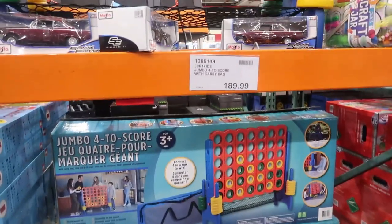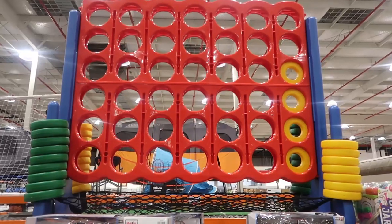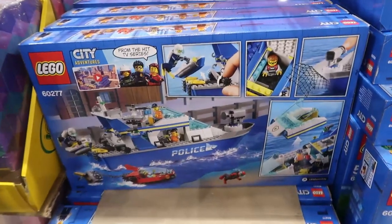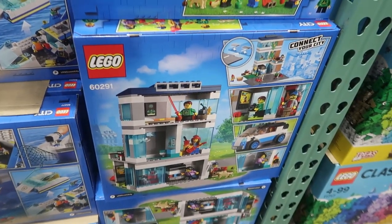Then I was really keen to look at this outdoor game — sort of looks like a big Connect Four. Also these Lego blocks nearby. They weren't on special, but Lego City sets were $44.99 for those box sets, which I think is really, really good value.